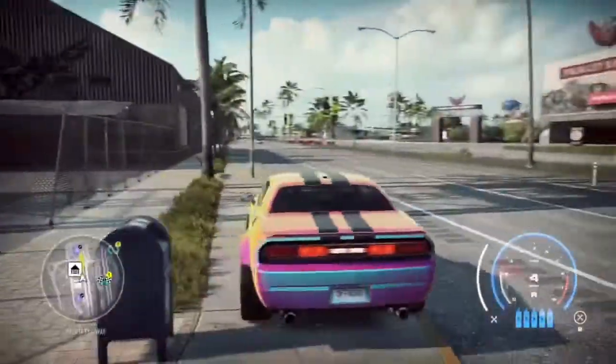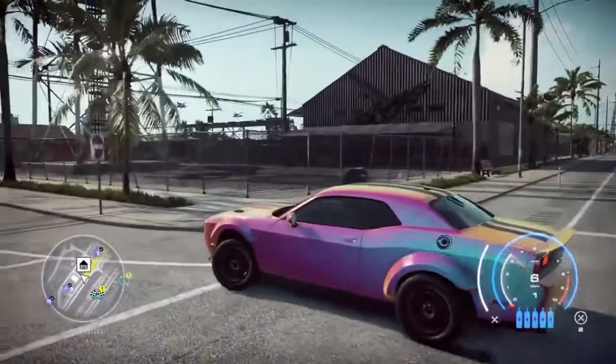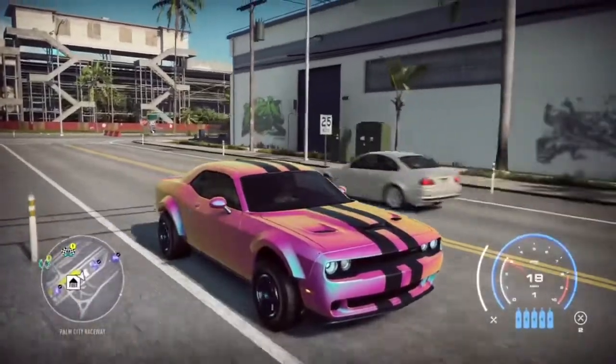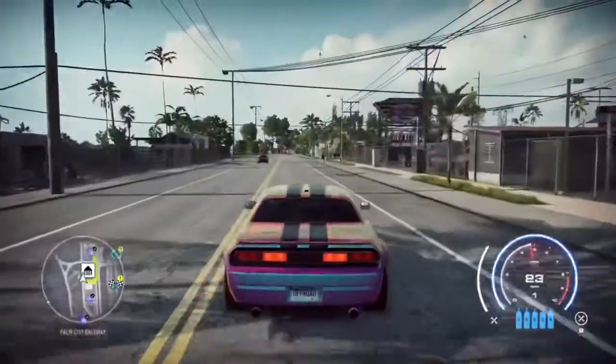We are back at it again with another Cringemobile, which in this case is an off-road 2014 Dodge Challenger. Before we get into things, I just want to say Happy Thanksgiving, because Thanksgiving is tomorrow.